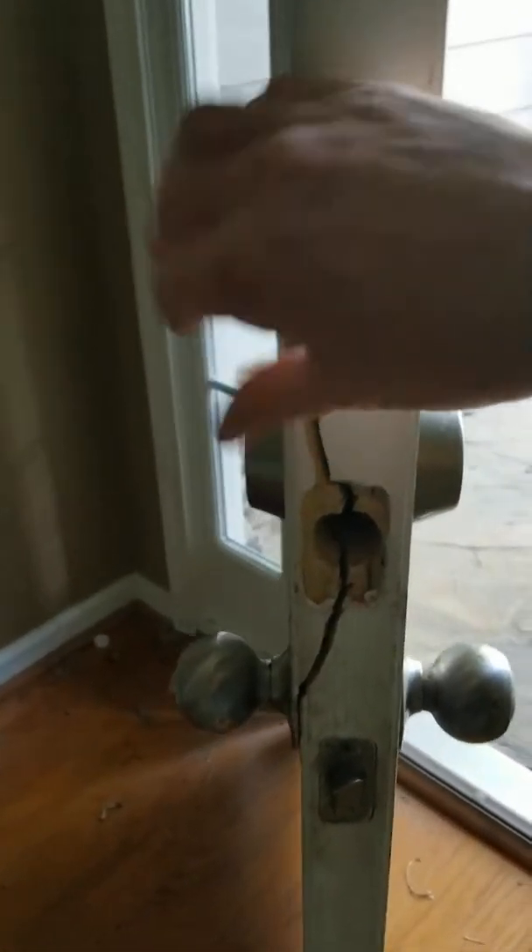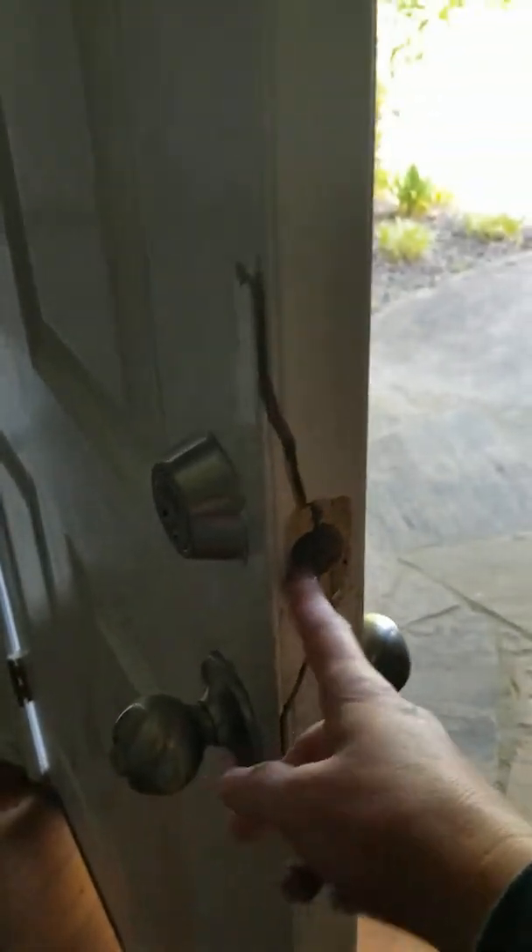We do have the front door — it has been busted somehow. We do have a bit of sheetrock damage behind the door, nothing really bad. Just very, very dirty.